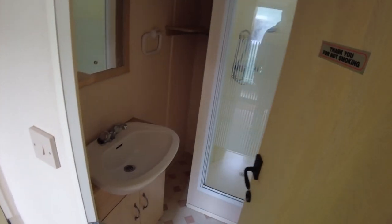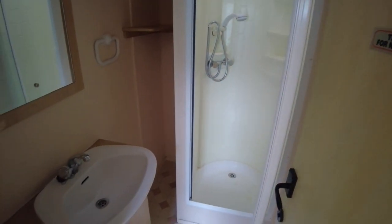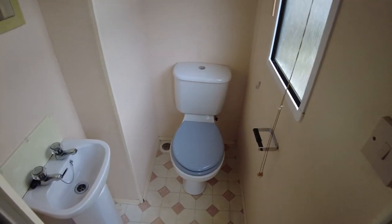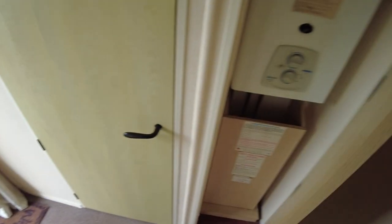Coming back out and turning to the right hand side, we have the bathroom. It's quite dark in here as there's no window — just a skylight in the shower area. We've got a sink on the left hand side and a shower enclosure. Opposite, near the exterior door, there's a separate toilet room with a toilet and basin, and that one does have a window. The water heater is back there too.